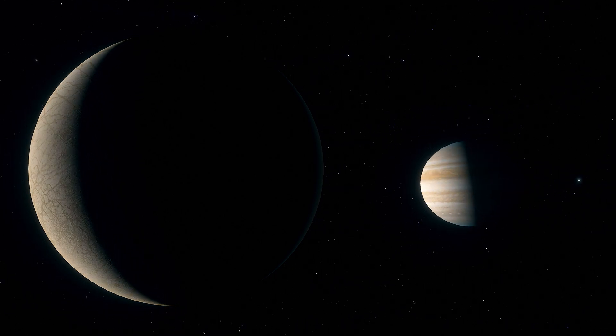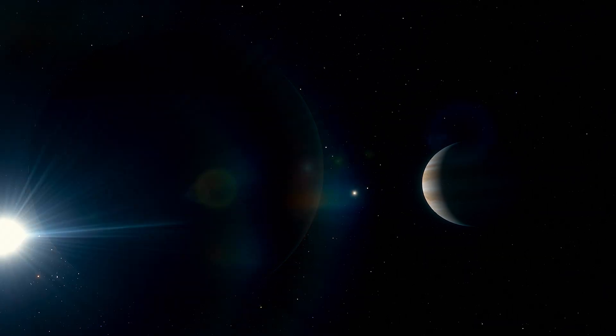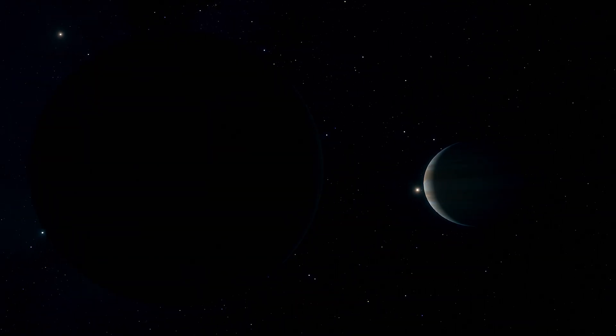The hunt for life. The presence of liquid water on Europa has led scientists to speculate that life, as we know it, might thrive in this subglacial ocean.